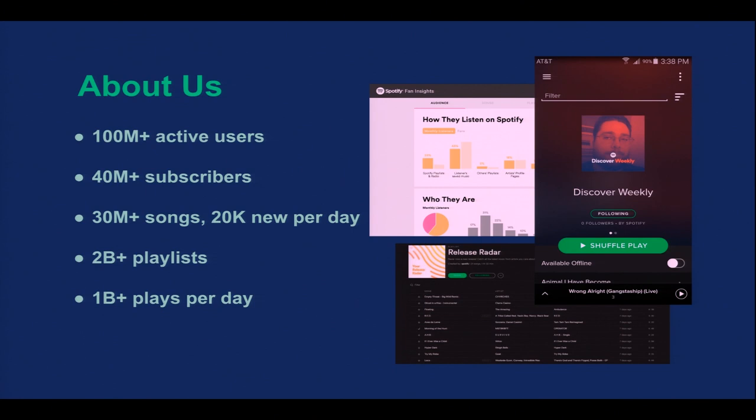A little bit about Spotify — hopefully some of you have used it. We're a music streaming company, so we have apps that you can listen to music with on your phone and desktop and a lot of other devices. We have a lot of users and a lot of data. All users created two billion playlists, and we have more than one billion streams a day.